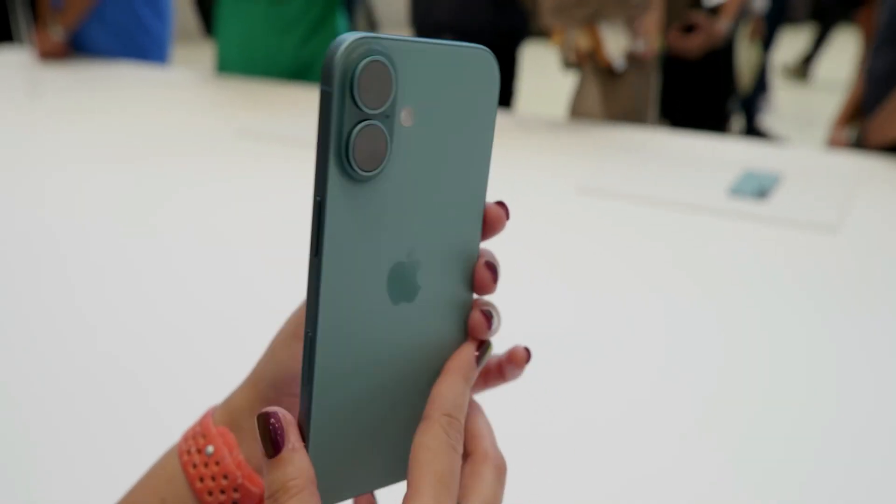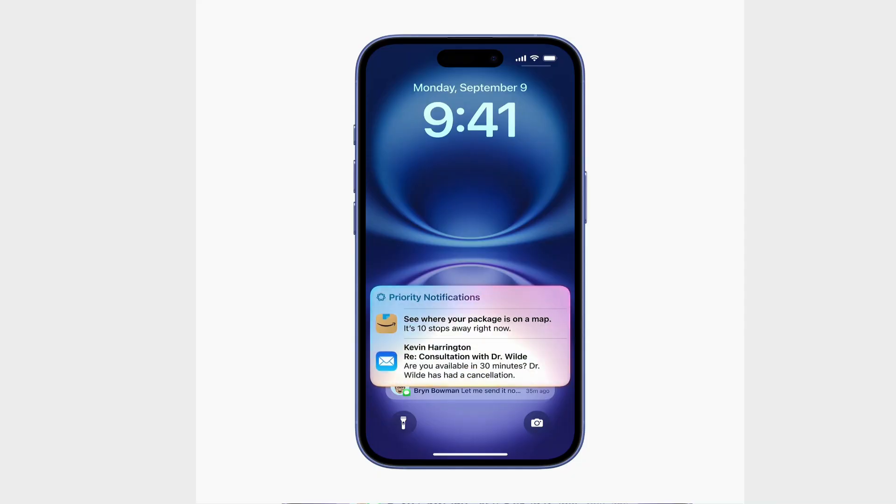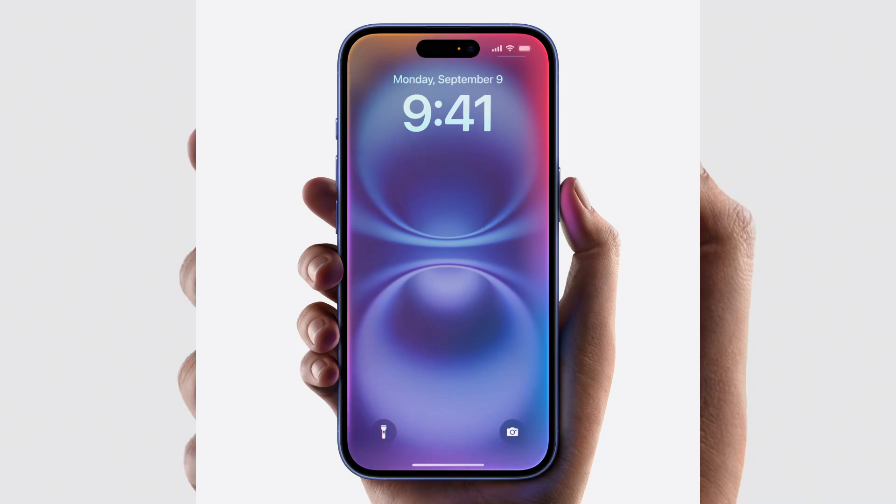Is it worth it? Should you really upgrade? For me, if you're rocking an iPhone 12 or older, then yeah, the iPhone 16 is a no-brainer. But if you've got a 14 or 15, the upgrades still feel pretty much unnecessary.